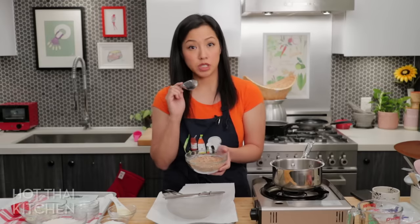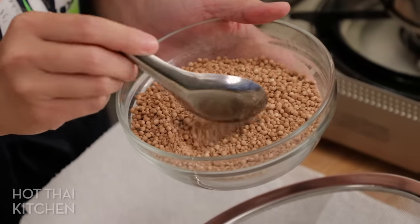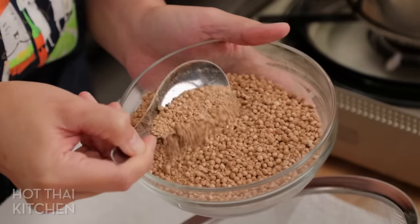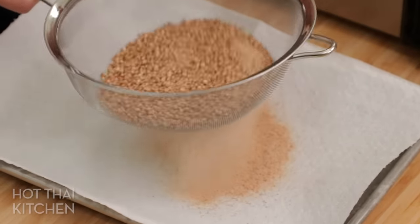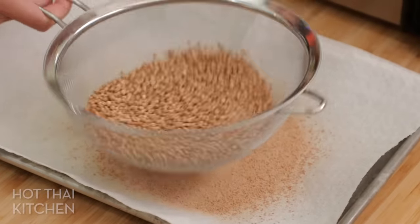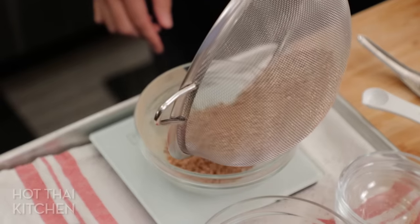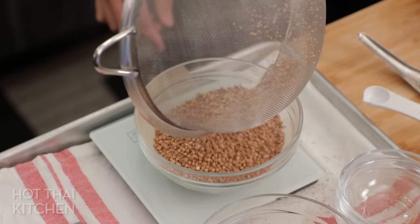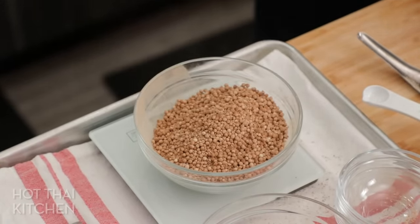I'm changing my mind a bit — there's so much dust in here, and I'm wondering if that's also from the shipping. So I'm just going to sift it. I want to eliminate variables and make the two as similar as possible. Okay, we still have some small pieces but that's fine — we just don't have like actual flour in there.